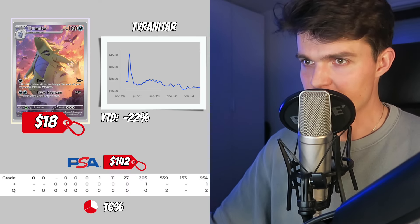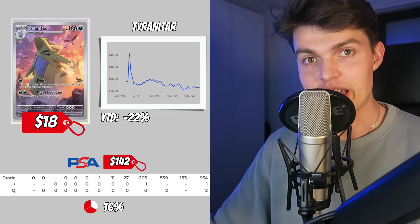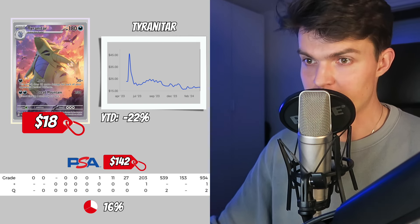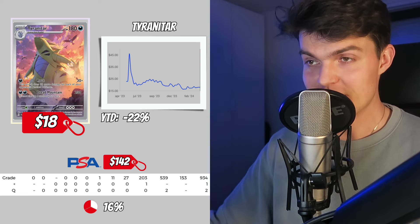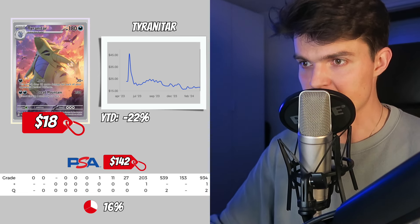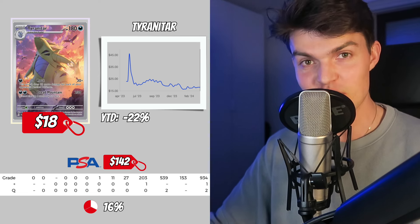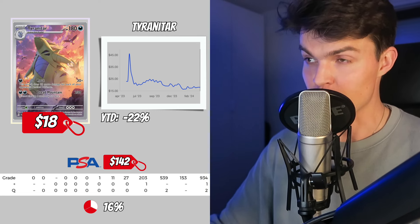The next card comes out of my favorite Scarlet and Violet set: the Tyranitar out of Paldea Evolved. Whether you want to show it off as a collector or buy it to resell as an investor, this card has everything you need. Paldea Evolved is one of the most undervalued recent modern Pokemon sets, with a Magikarp already going for $500 in a PSA 10, and the set is currently out of stock on the Pokemon Center. You can pick up the Tyranitar for only $18. It decreased 22% over the last year, with a PSA 10 value of $142. There are only 153 PSA 10 cards — a ratio of only 16%.